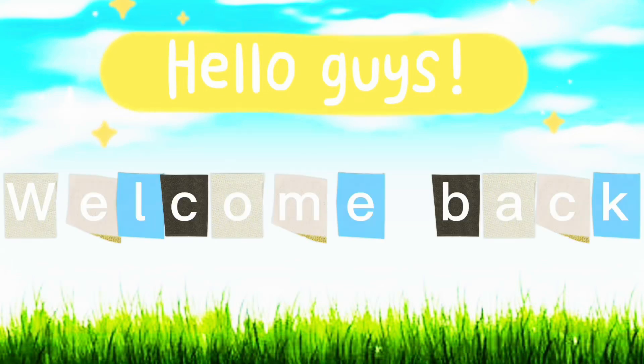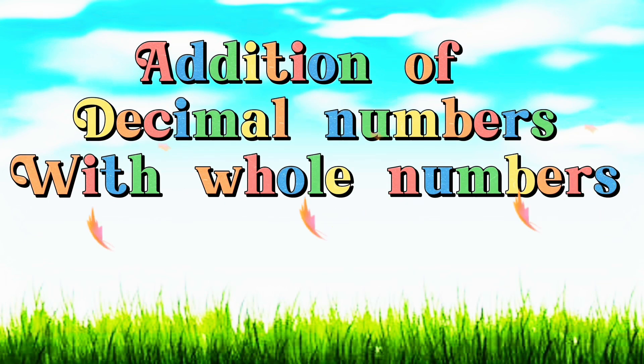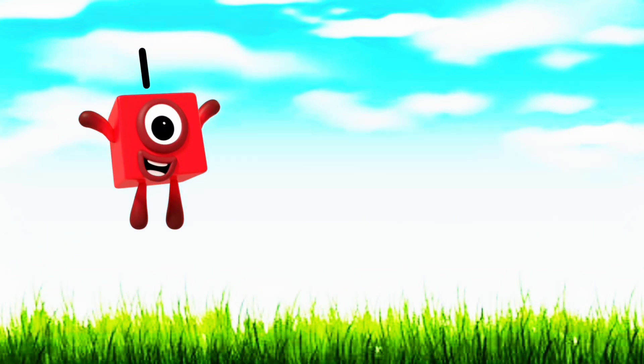Hello, guys! Welcome back to our channel. Hello, George! And today, let's learn addition of decimal numbers with whole numbers.